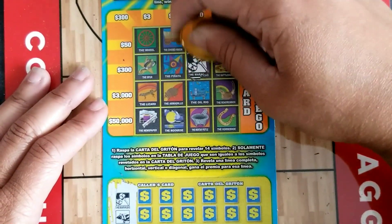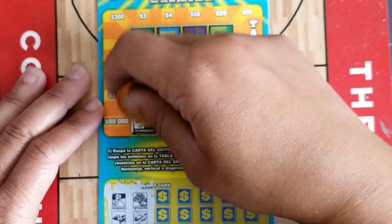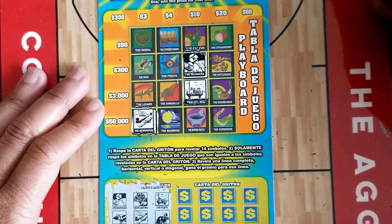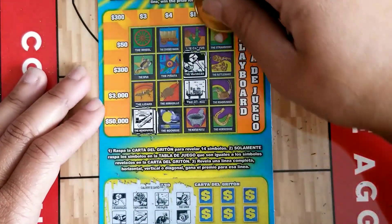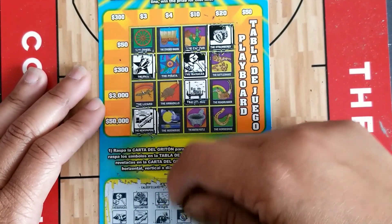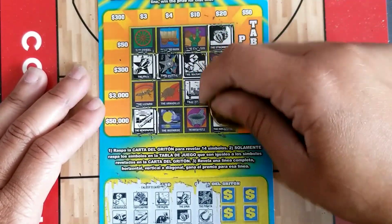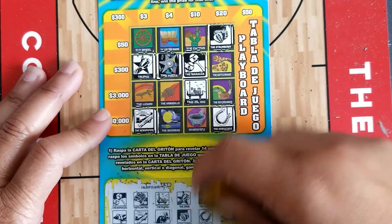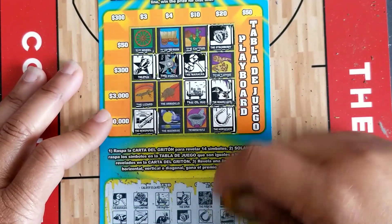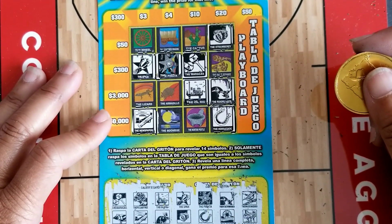On to ticket number 22. Maracas and boar — we've got maracas, no boar. Pecan tree and newspaper — no pecan tree, we do have a newspaper. Oil rig and jackrabbit — we have an oil rig, no jackrabbit. Spur and strawberries — we've got both. Pinata and horseshoe — we have both! That would be nice if we could get a rattlesnake for a $300 win. Road runner and sunset — we have a road runner, no sunset. Mockingbird and saddle — we have neither. No win on ticket 22.